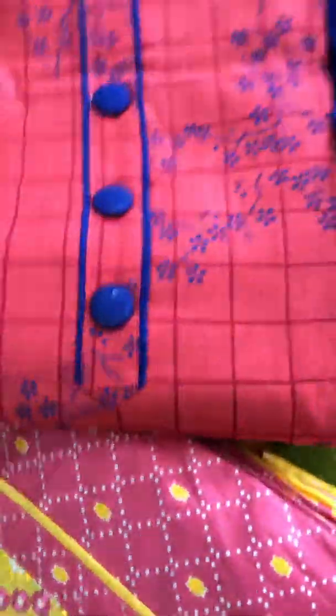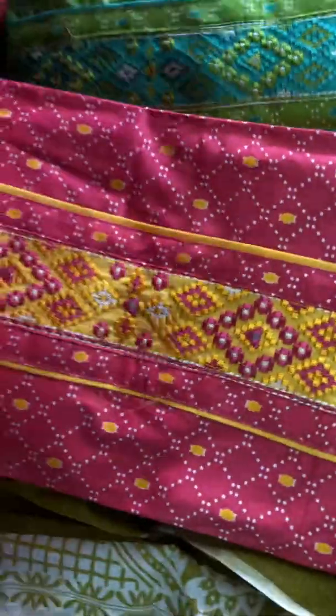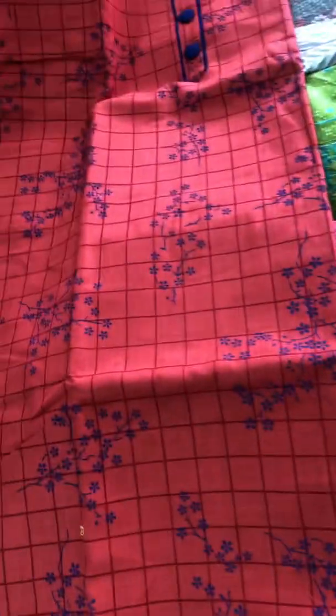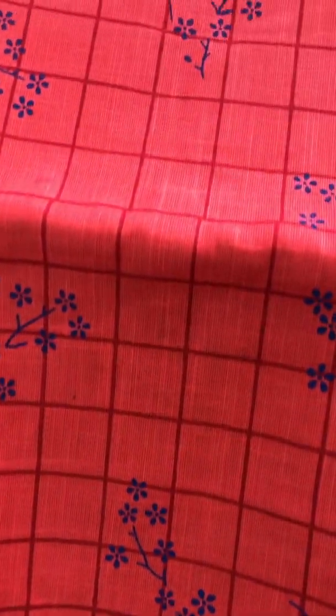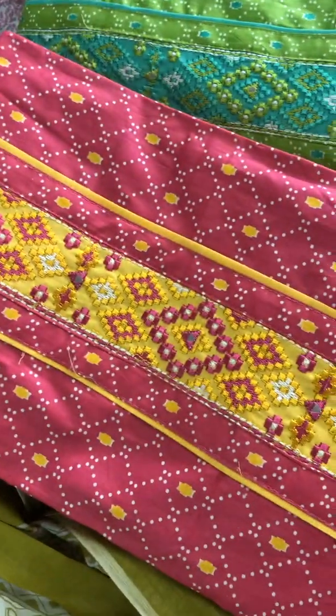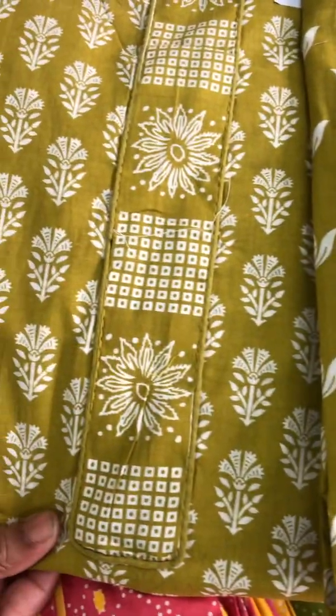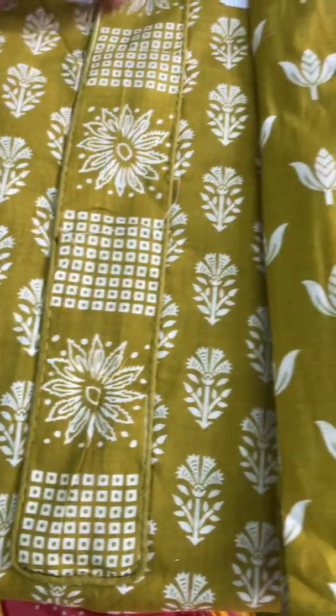One more colorful combination — two colors: green and dark peach color, with contrast bottom and contrast detail. This is a complete green color. If you want to change the color, you can change the color. This is a patchwork.